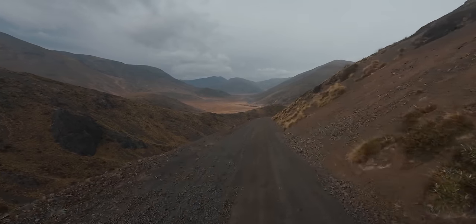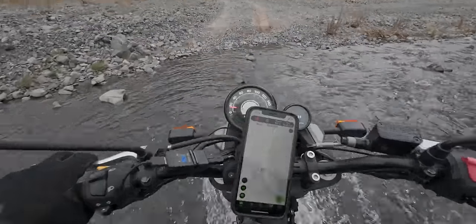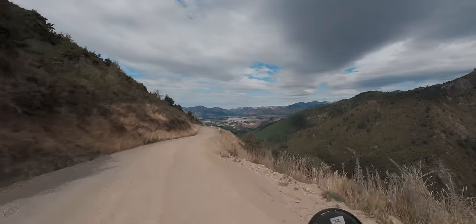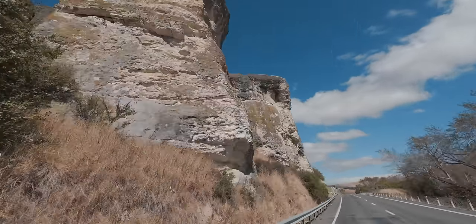In the next episode I continue up the Rainbow track with more river crossings, spectacular valleys, and encountering some weather. Then I head towards the east coast.